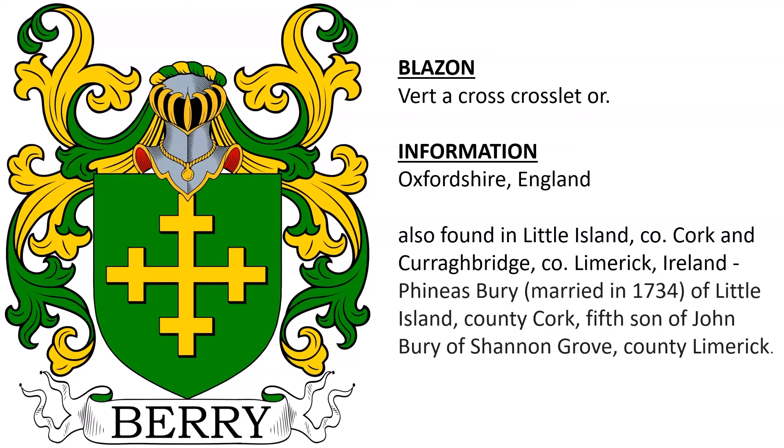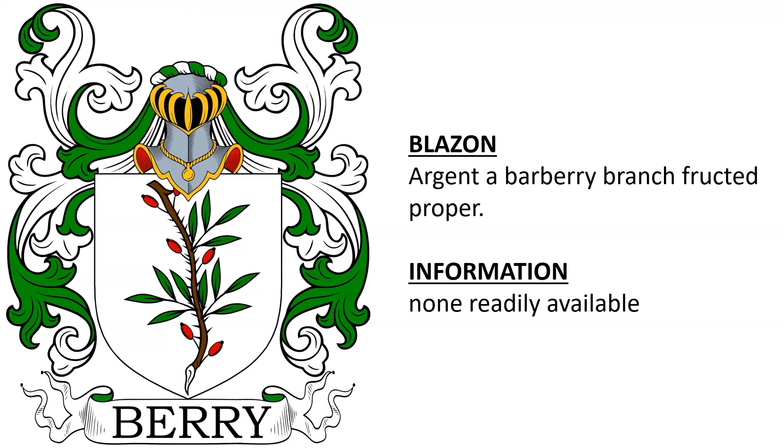Next we have Argent, a barberry branched fruit proper. Again, if you have any information on this coat of arms, please share it with us in the comments.